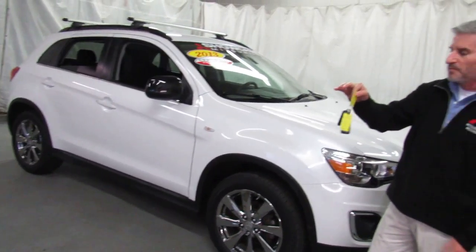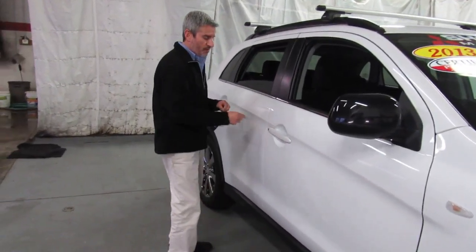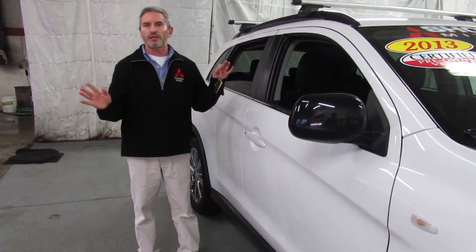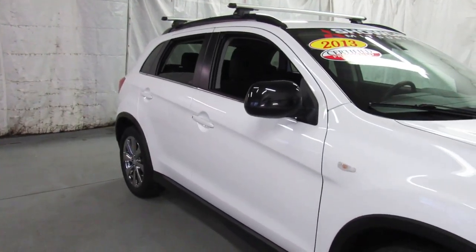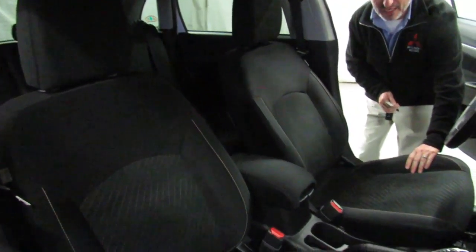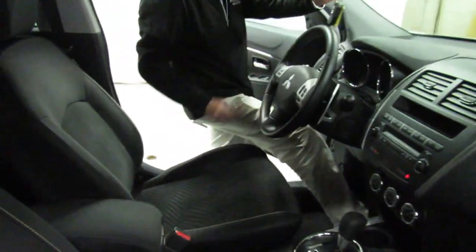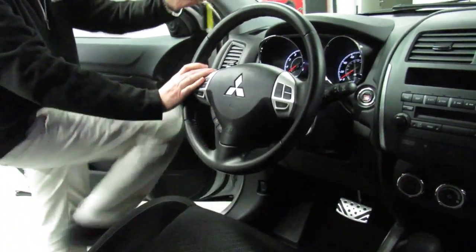This car has the fast key system. With the fast key, you can walk right up to the door of the car and push the button — doors are locked. Push the button again — doors are unlocked. It's just that easy. Going around the other side, the LEs have a power seat. All you have to do is put your foot on the brake — the key has to be in the car — hit the button, and the car starts. It's just that easy.